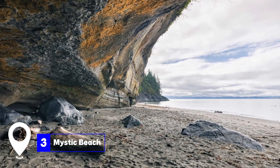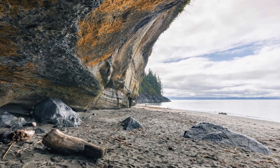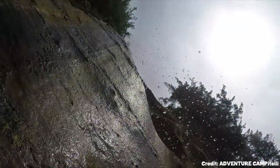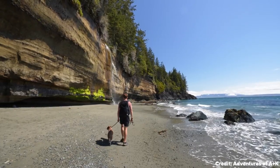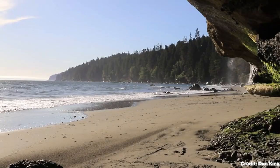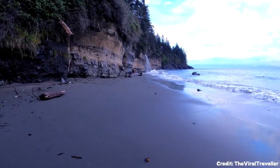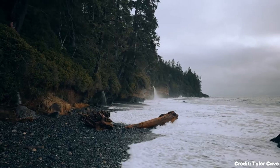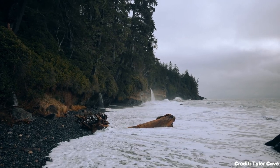At number three, we have Mystic Beach. Mystic Beach, located along the shores of the Juan de Fuca Strait, is among the most scenic beaches on Vancouver Island. A trail through a dense forest leads to this secluded beach, which is adorned with tall trees lining the shoreline. A unique feature of this beach is a small waterfall cascading from the cliffs above, merging with the sea below.